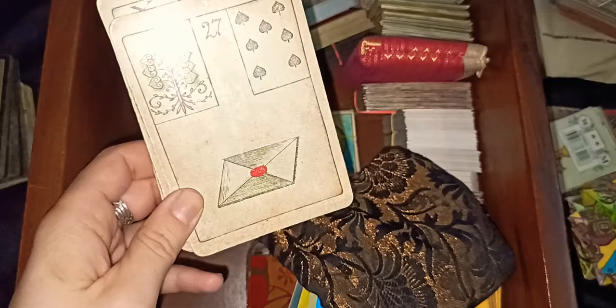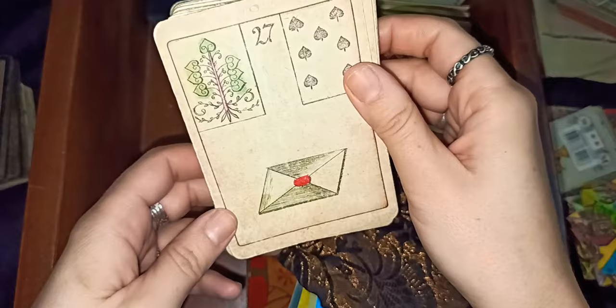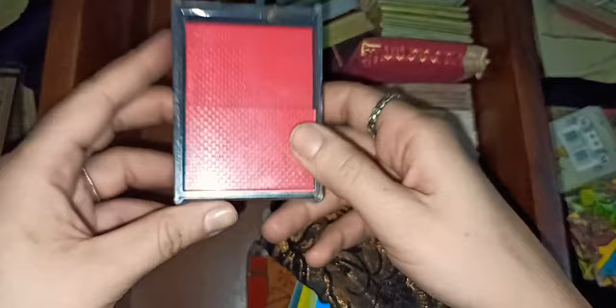This is the Game of Hope Lenormand deck, which is also on Amazon. It's slightly bigger size which makes it very difficult to read, but because of the beautiful images I do use it.